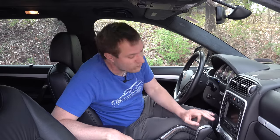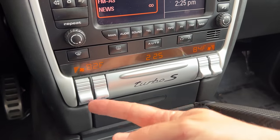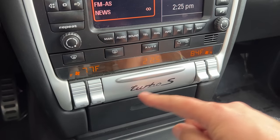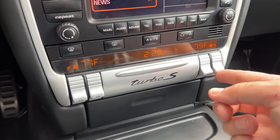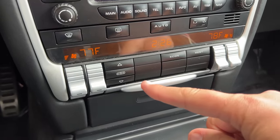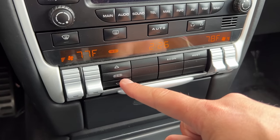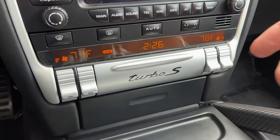Below the seat controls, in the center control stack at the bottom, you can see your climate controls. Little switches on the outside adjust the fan speed, and the switches on the inside adjust the temperature. But for the other climate controls — like air vent placement for the windshield or your feet — you push down this little panel that says Turbo S to reveal them. When you're done, you flip the panel back in place so you can be reminded that you drive a Turbo S.